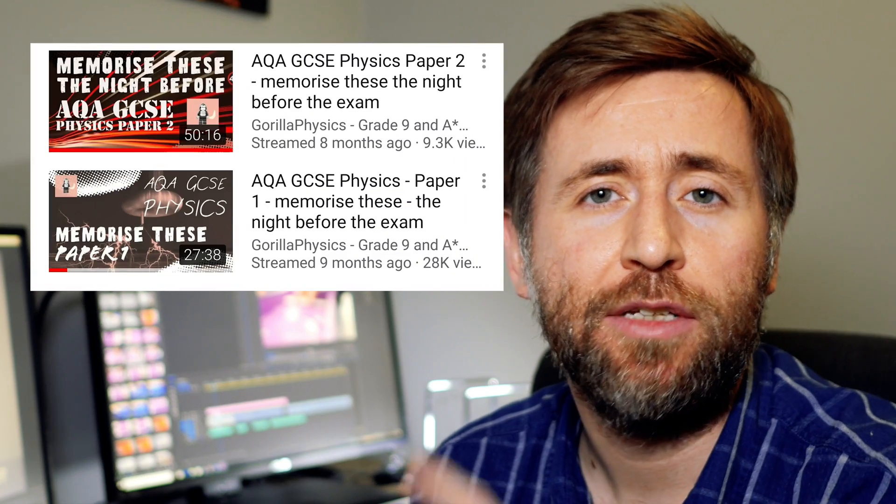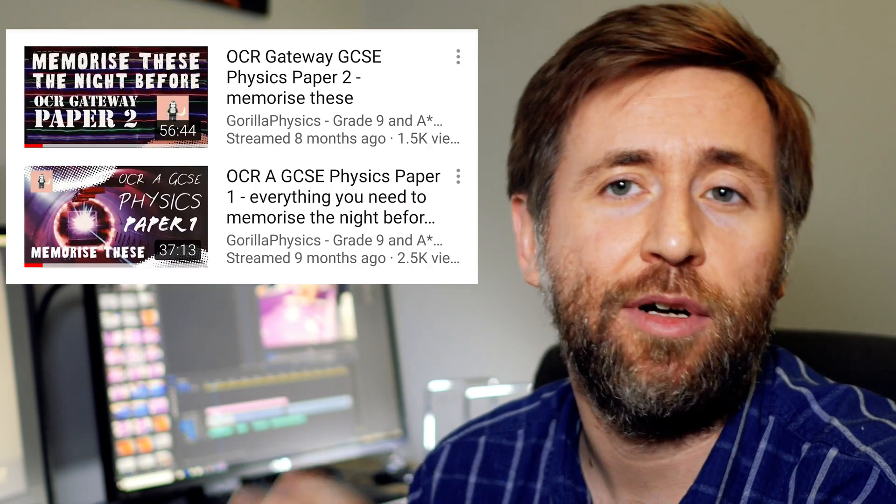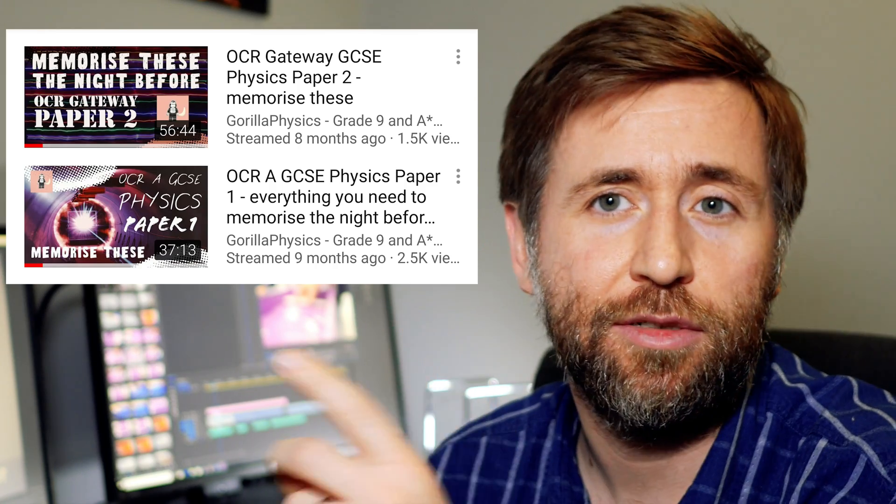In my memorized videos, I've just boiled it down to the stuff that comes up in the mark schemes time and time again. I've used my experience as an examiner to distill the stuff that I'm looking for when I mark questions on all these topics. So check out these videos — memorized for paper one and for paper two. I've done them for AQA and I've done for OCR, so check these links.